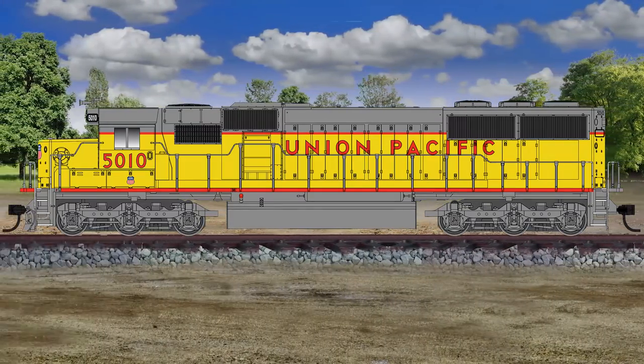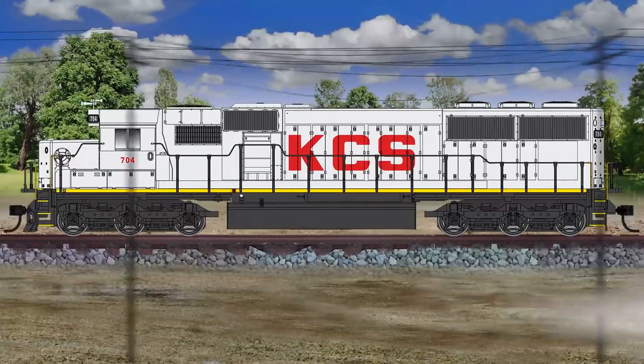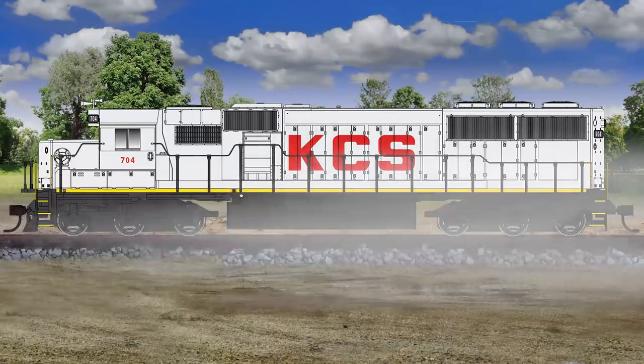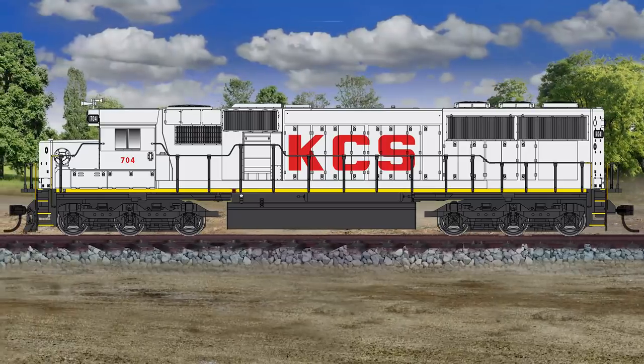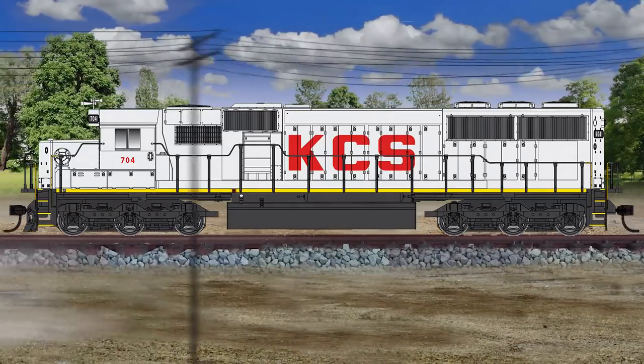Road names for this run include Chessie System B&O, CSX, Denver and Rio Grande Western, Kansas City Southern, Southern Pacific, Union Pacific, and an undecorated standard DC model.